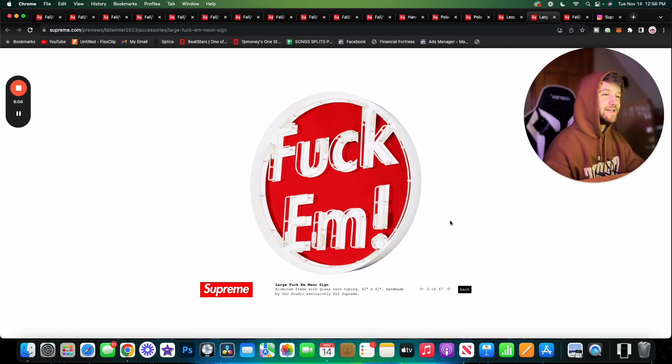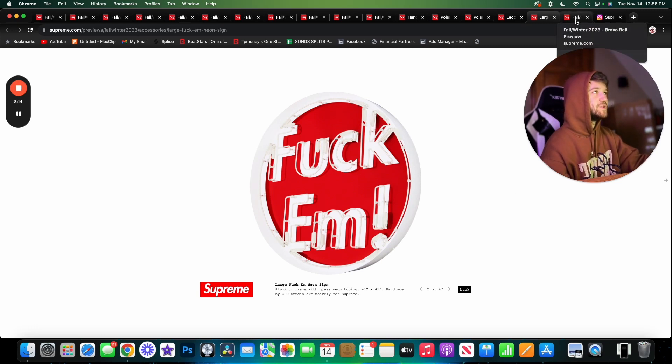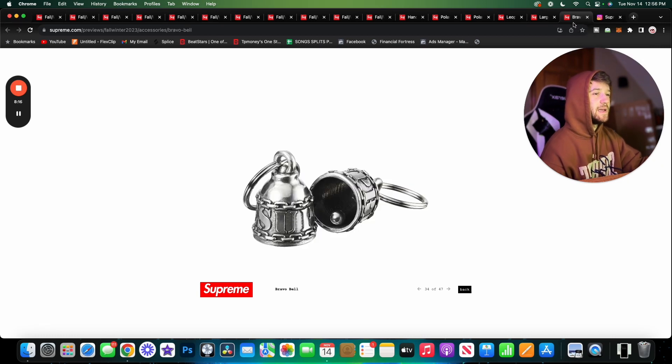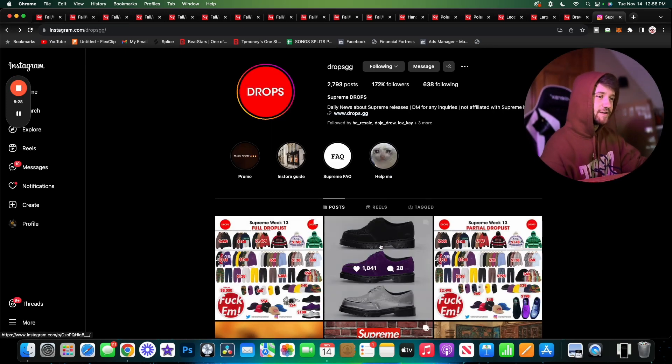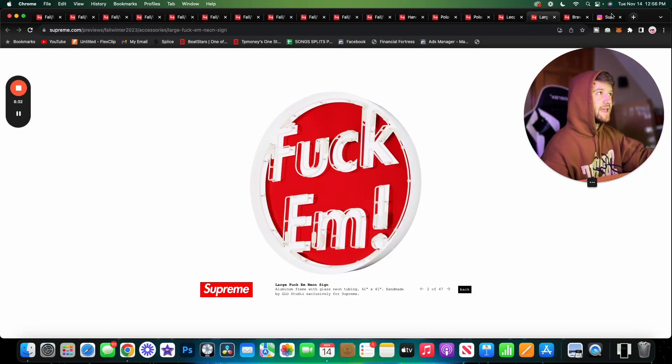Getting into accessories before we get to the Doc Martens: we have the Large FM Neon Sign, which is awesome. It's handmade by Glow Studio — super cool to have this, but it's going to be too expensive for my taste, probably around eight thousand dollars. Then we have the Bravo Bell, which is just a little keychain accessory. Keychain stuff never really excites me very much.